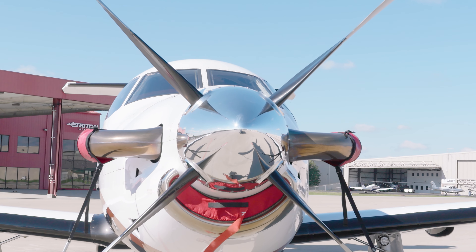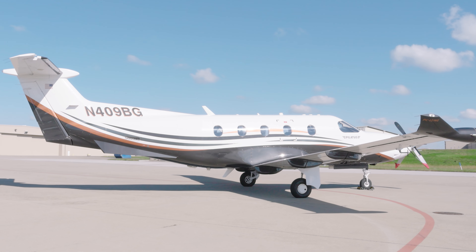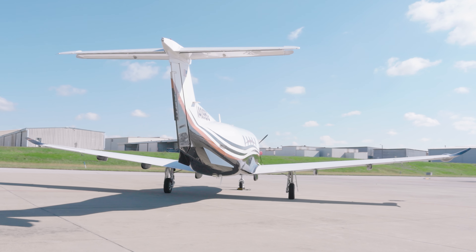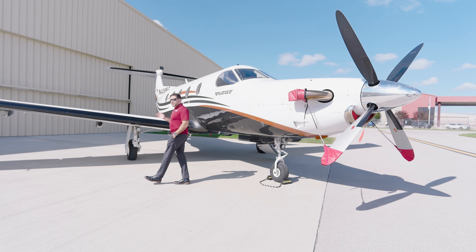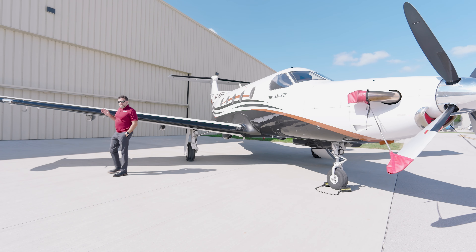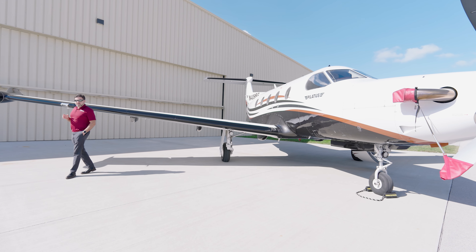Additionally, this aircraft has a freshly overhauled engine. Engine time is only 445 hours. As far as the airframe time, we have a low airframe time of 4,100 hours on this Pilatus PC-12. As you can tell by the condition, this aircraft has been hangered and maintained to a very high standard.